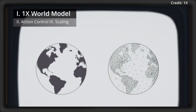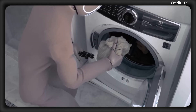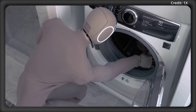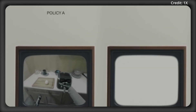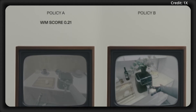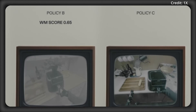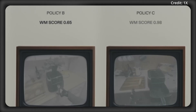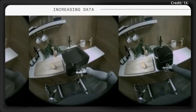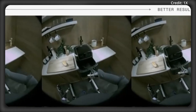Put simply, it's a predictive engine that lets 1X's Neo robot anticipate the outcomes of its actions in a simulation of the real world. From one starting state, the 1X world model can predict four separate futures for Neo when conditioned on four different low-level action sequences. These predictions aren't vague guesses, but detailed forecasts of how objects move, how the robot's body interacts with them, and whether the task succeeds.